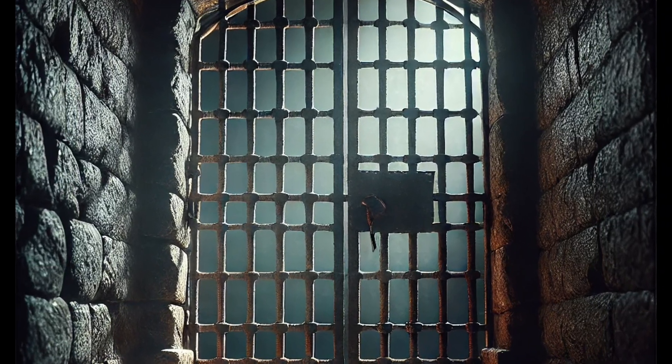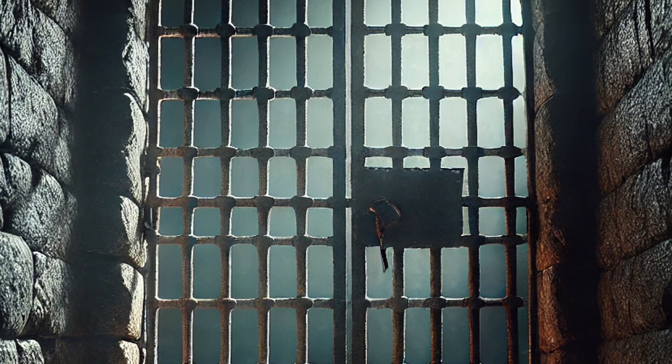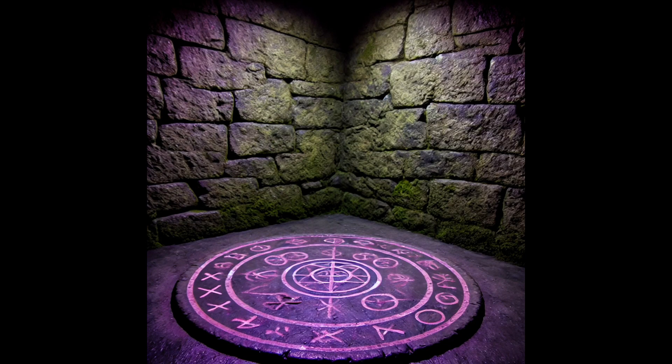The air is damp and cold with the faint smell of mildew. On the floor of the cell, runes etched in a circular pattern glow faintly, casting an eerie purple light across the chamber. At the center of the runes, embedded in the floor, is a six-inch medallion.